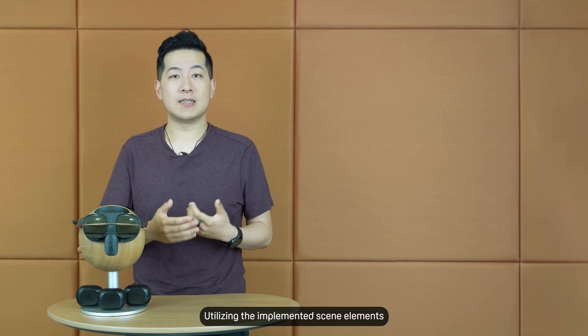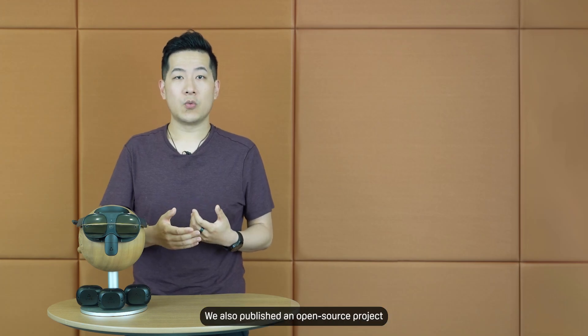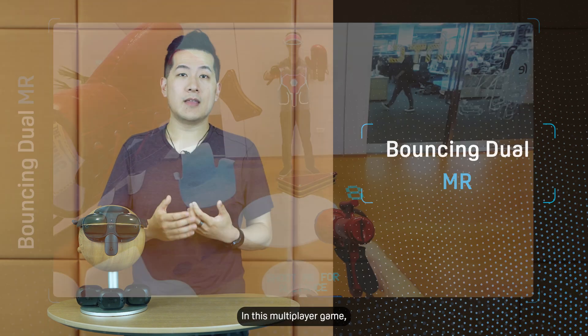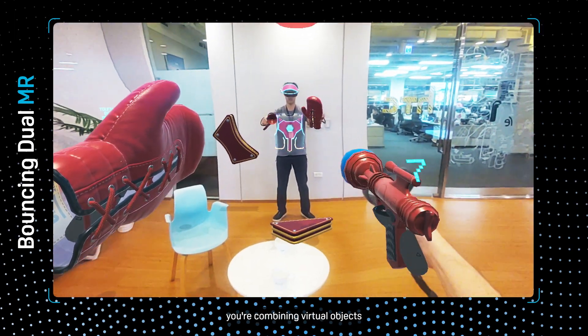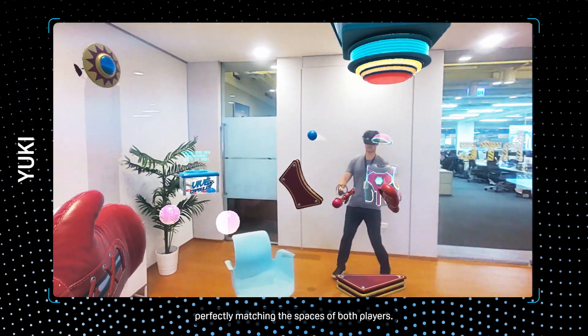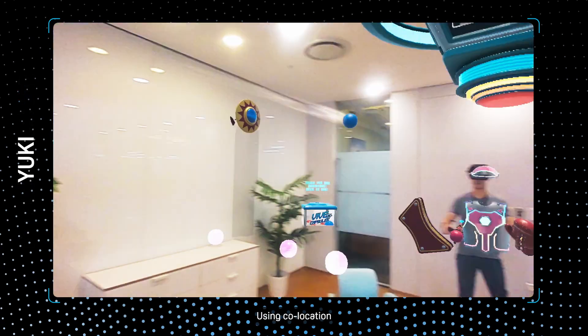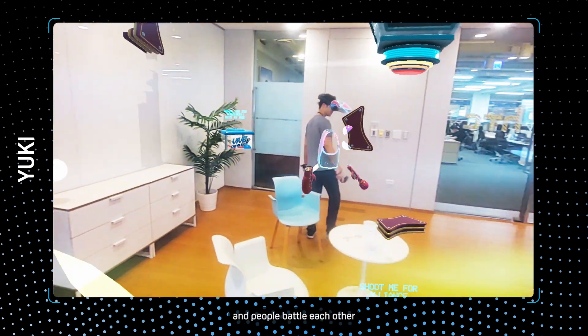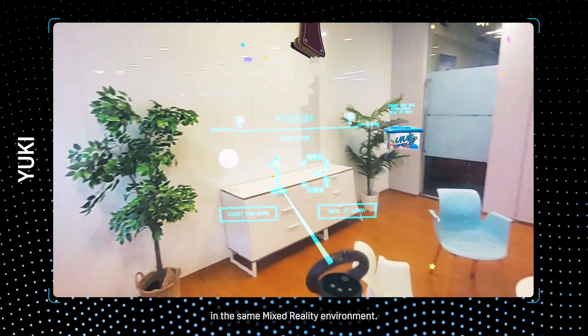Utilizing the implemented scene elements through our API, we also published an open source project, BouncingDuelMR. In this multiplayer game, you're combining virtual objects and your real-world surroundings, perfectly matching the spaces of both players using co-location, and the virtual orbs will interact with the physical world as people battle each other in the same mixed reality environment.